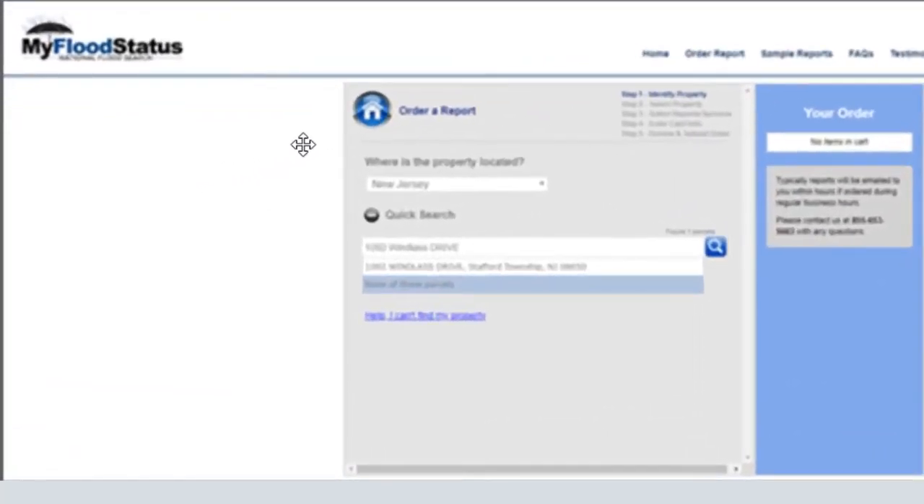Once there, you can enter the property information and select the reports you'd like to order at a discounted price.